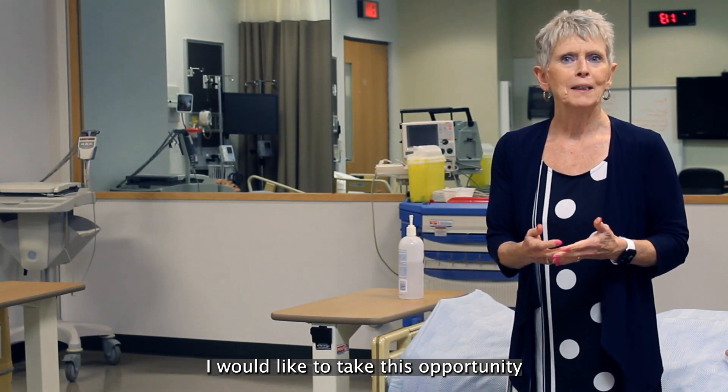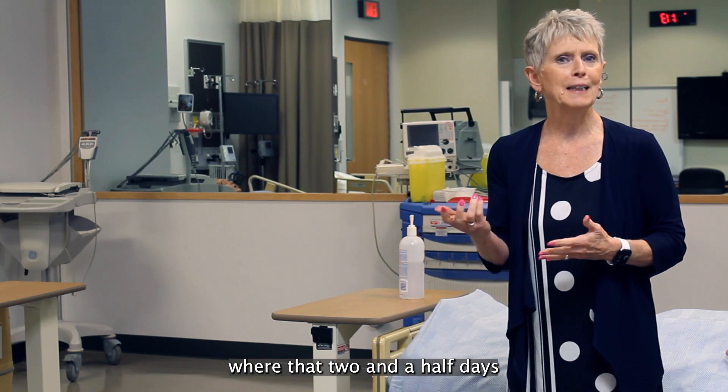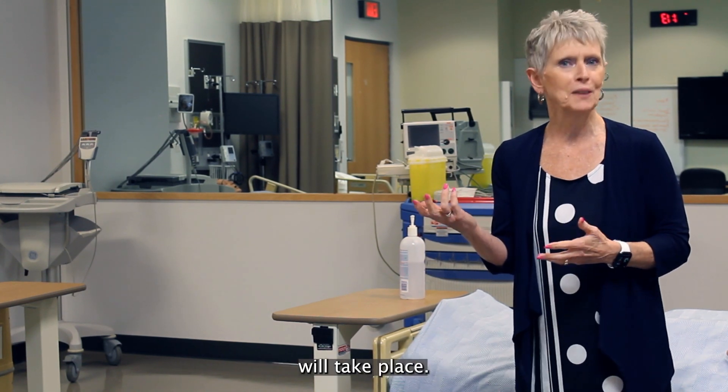I would like to take this opportunity to introduce you to our simulation lab, where the two and a half days of simulated scenarios will take place.